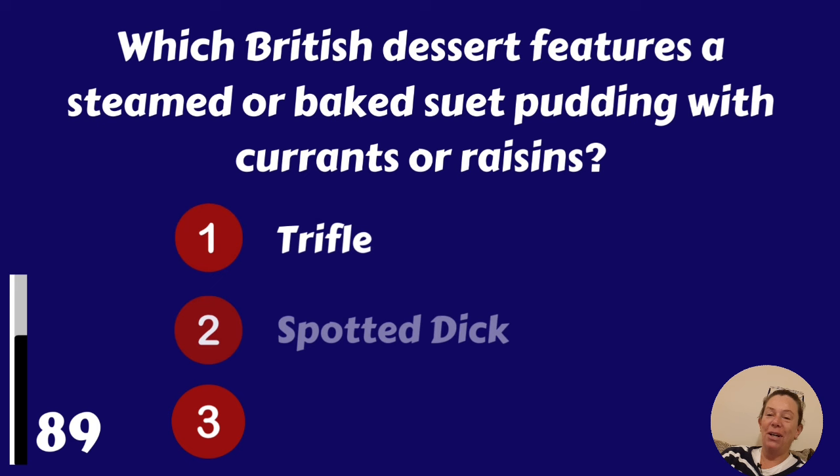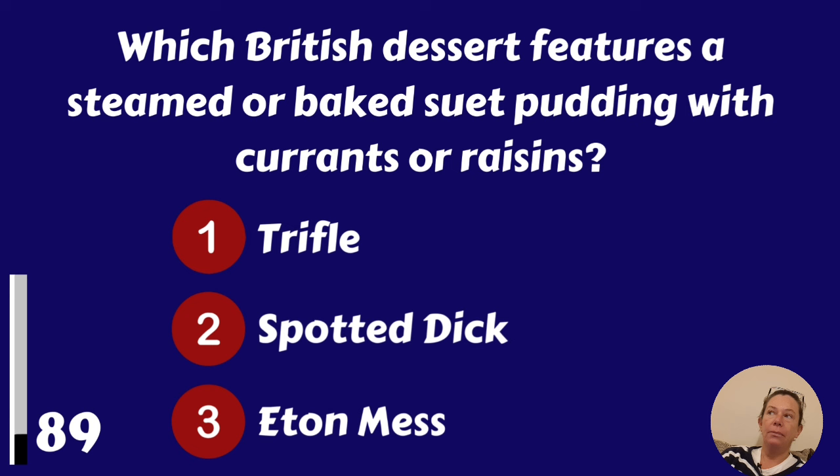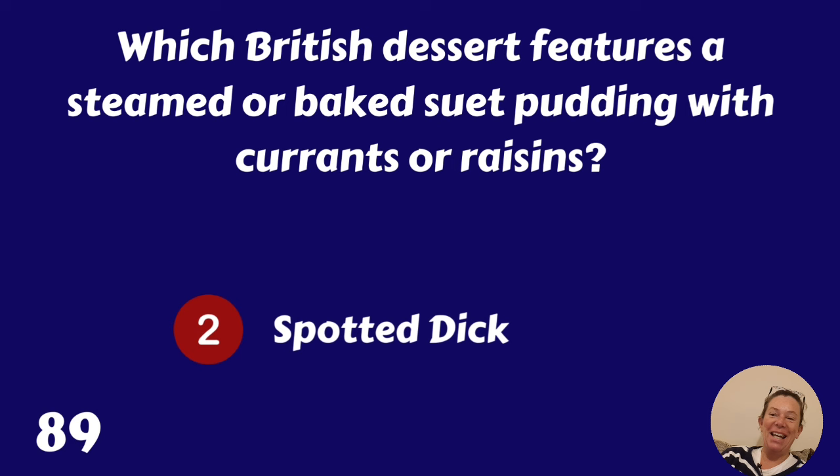Which British dessert features a steamed or baked suet pudding with currants or raisins? Trifle, spotted dick or Eton mess? Of course it's spotted dick.